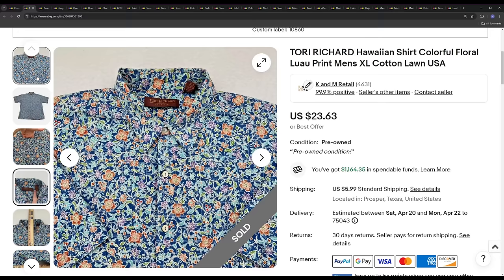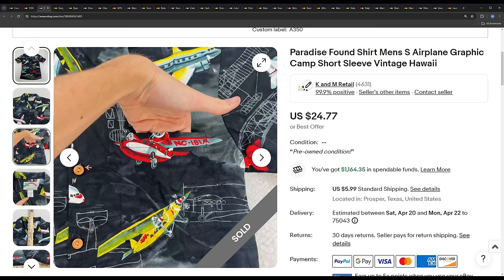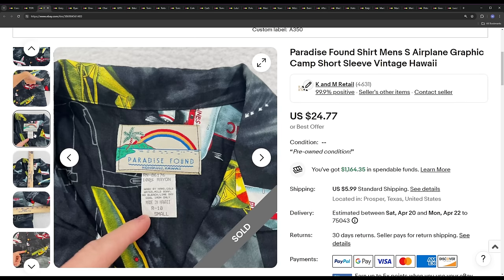This ended up selling for a best offer of $21.27. As usual, just because something sold in this video doesn't mean it's going to sell well for your store, as every store is set up differently when it comes to returns and listing quality. If you find a brand I mention in the thrift store, do your research on the specific item you have, as every category might sell through differently or at a different price.